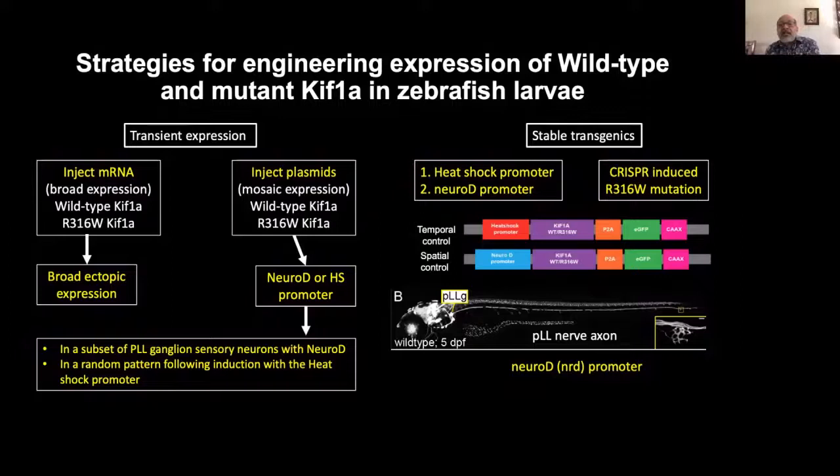Eventually, stable transgenic lines expressing these same constructs will also be established. In these, the expression will not be mosaic — all the cells in the lateral line sensory ganglia will have induced expression of KIF-1A when the neurod promoter is used. This kind of induced expression can be used to evaluate effects of persistent expression of mutant KIF-1A in a defined class of sensory neurons without simultaneously compromising function of all the neurons. We also plan to eventually induce the specific R316W mutation in the endogenous KIF-1A gene using CRISPR, but this will take longer and is more of a future plan at this stage.